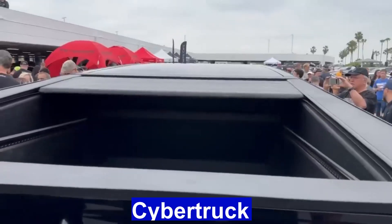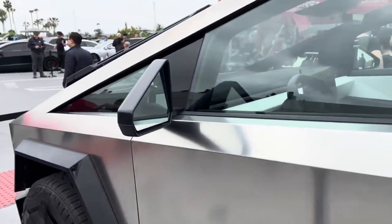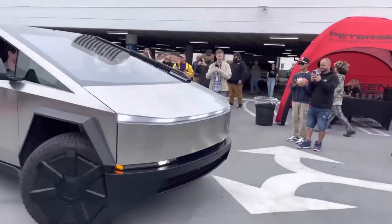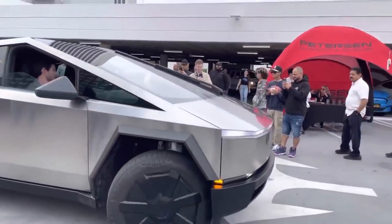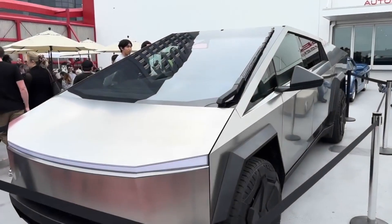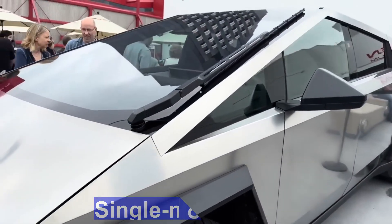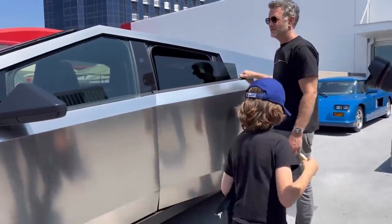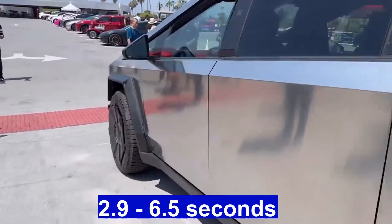Tesla's Cybertruck, unveiled in 2019, is a testament to the company's push toward automotive and electric vehicle innovation. It's promised to be loaded with newer tech and nearly impenetrable because of its ultra-hard 30x cold-rolled stainless steel exterior. In addition to its advanced technology, the Cybertruck will include a large shatterproof windshield and ultra-durable rear bed. It's expected to be available in three variants, ranging from a single-motor RWD version all the way up to a tri-motor AWD version, with an estimated EPA range of 250 to 500 miles and a 0-60 mph time of 2.9 to 6.5 seconds.